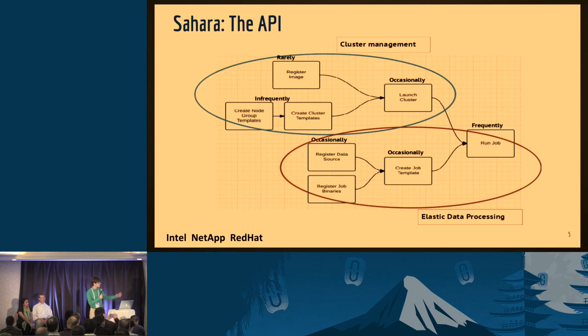We have two fundamental APIs: the cluster management API up top and the elastic data processing API down at the bottom. The Manila integration that we're going to be talking about actually touches both of these at different points.